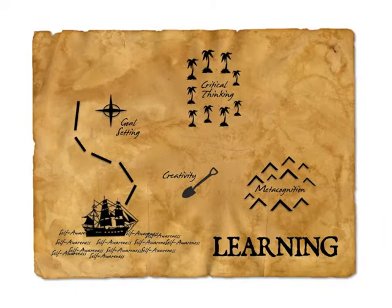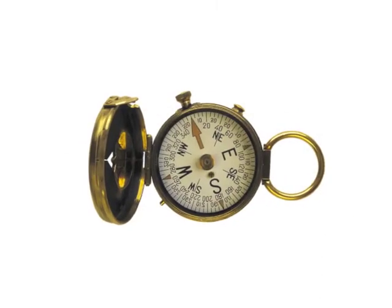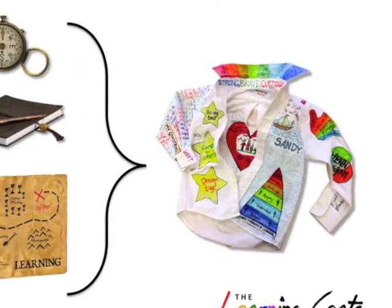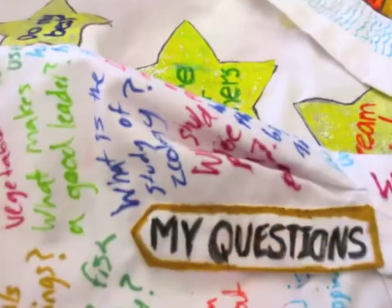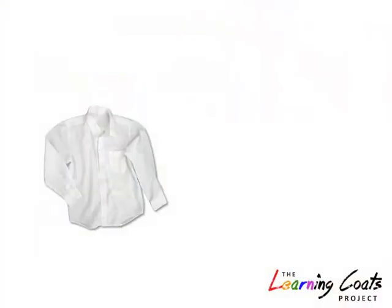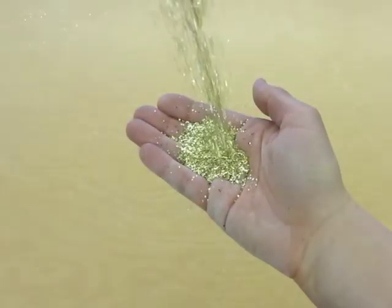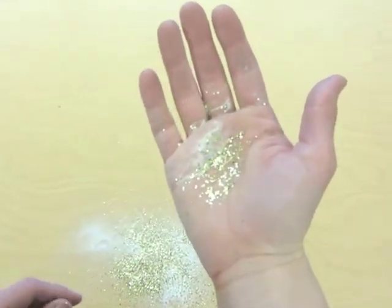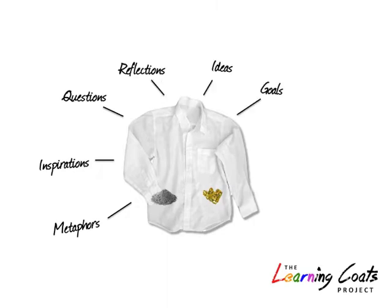You're on a learning journey, and your learning coat is like a map, travel log, and compass all in one. And you can wear it. Just get a coat or shirt and add words and imagery. Add symbols and hidden treasures. For example, a wise man once said, 'We are dust and we are gold.' That's a cool metaphor. Tuck that in your pockets and think about it. What else can you add? That's a learning coat.